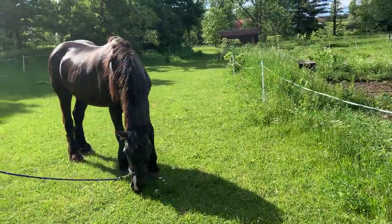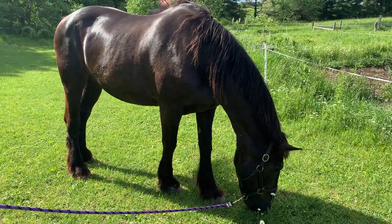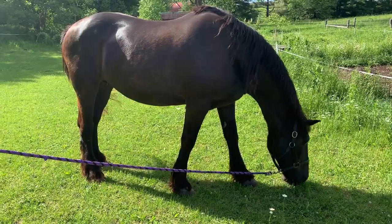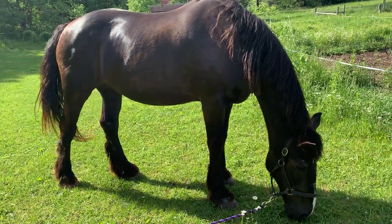Now these horses — this is Belle. Belle and Mabel, who I'm going to show you in a minute, were both sent to the market to be sold for meat. They sell by the pound, and both Mabel and Belle are Clyde's crosses, so they're big draft horses. They would have gotten a lot of money for meat.